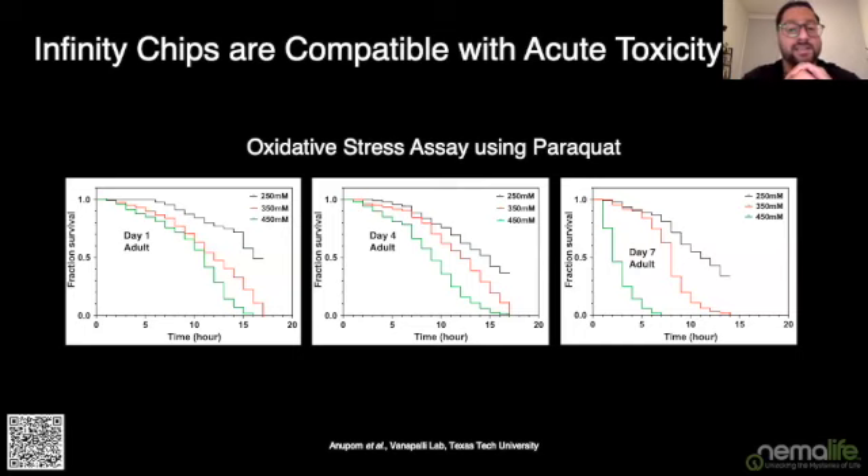Let's look at some actual behavioral and stress assay data. Here's a classic oxidative stress assay using Paraquat. Worms are loaded onto the Infinity chip and exposed to three different concentrations of Paraquat across three populations — day one adults, day four adults, and day seven adults. As you increase the Paraquat concentration, you see an acceleration in the rate of death. What's really interesting is that day seven animals are more susceptible even to lower concentrations and die more rapidly than day one adults.